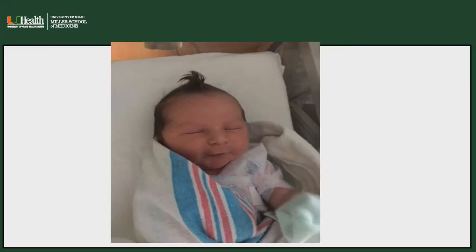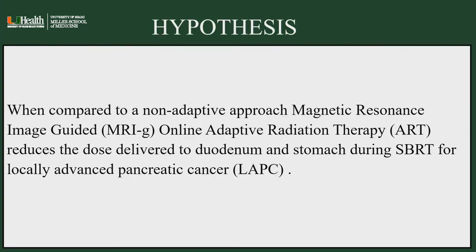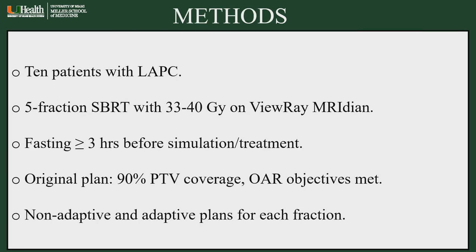As mentioned, Ben's wife gave birth to a beautiful young boy two days ago, so he's busy taking care of more important business, but he wants to thank the organization committee for the award. The hypothesis of his work was that when compared to a non-adaptive approach, MRI-guided adaptive radiation therapy could reduce the dose delivered to the duodenum and stomach during SBRT for locally advanced pancreatic cancer.